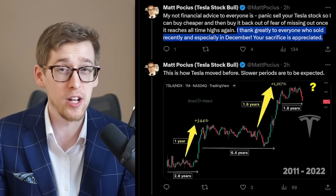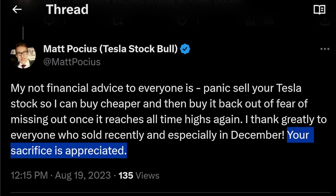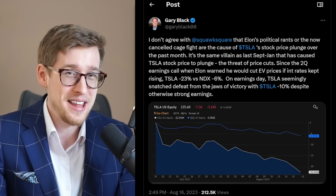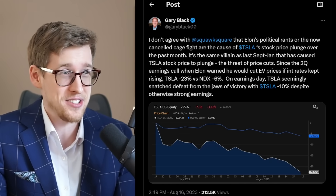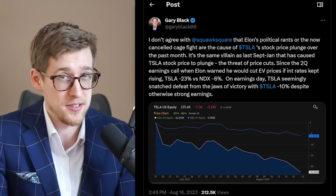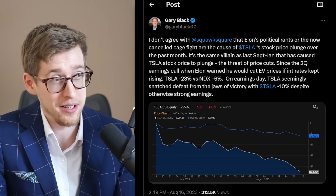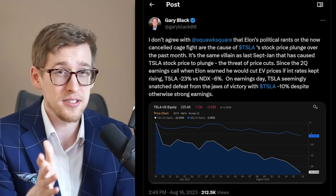Maybe they're going to sell so that we can buy cheaper. I would also like to say thank you so much to everyone who decided to sell recently — especially in December — giving me a juicy discount. Your sacrifice is appreciated. Also, let's not forget that Elon Musk and Mark Zuckerberg could still have a fight, and I think Tesla stock investors generally don't really like that. I personally don't like that, although as a spectator I wouldn't really mind. But as a Tesla stock investor, definitely no.